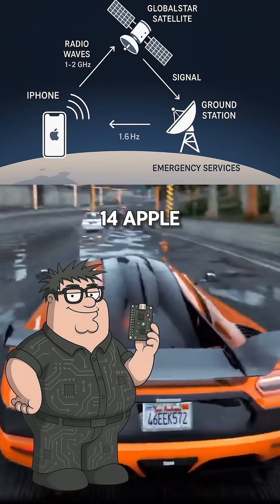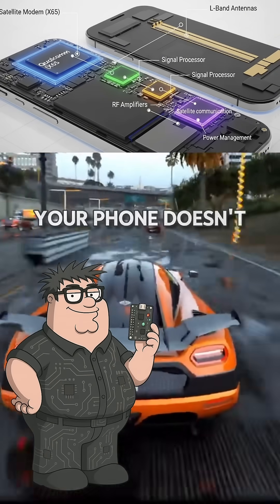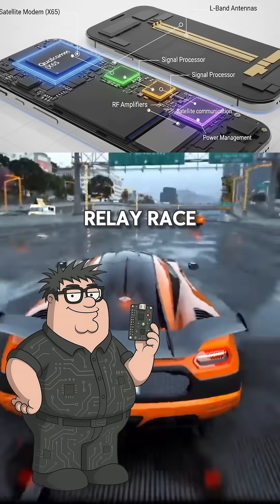Starting with iPhone 14, Apple built specialized hardware into every phone that can communicate with satellites. Your phone doesn't just randomly shout into space hoping someone hears it — the system works like a relay race.